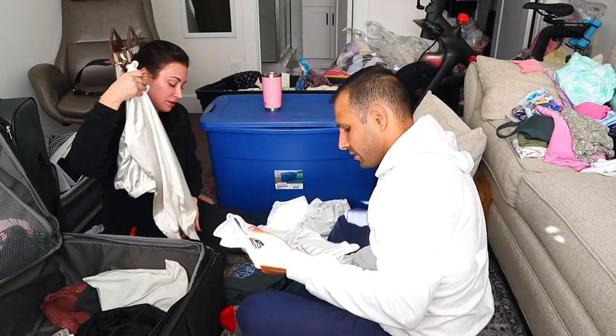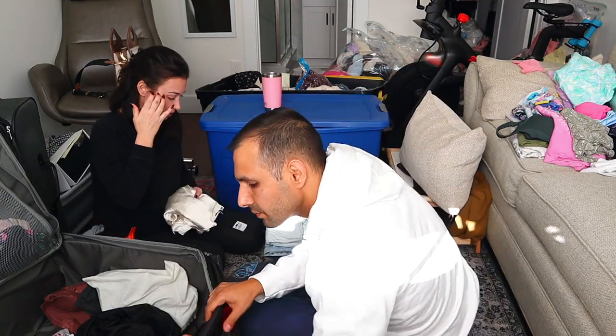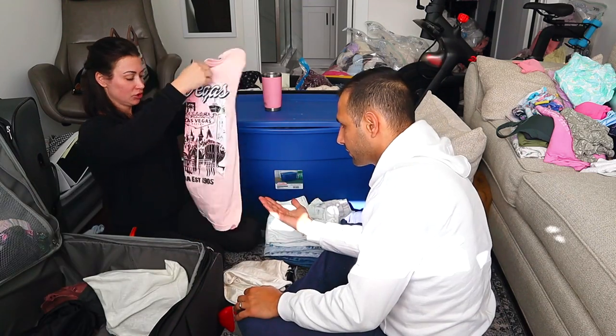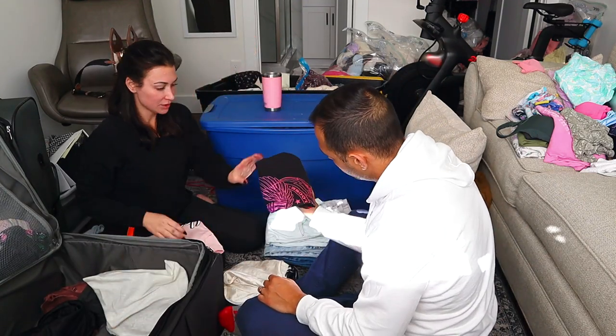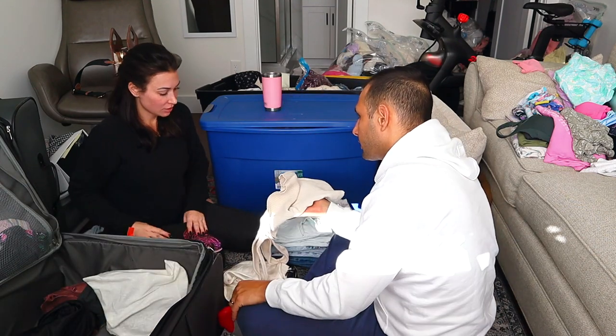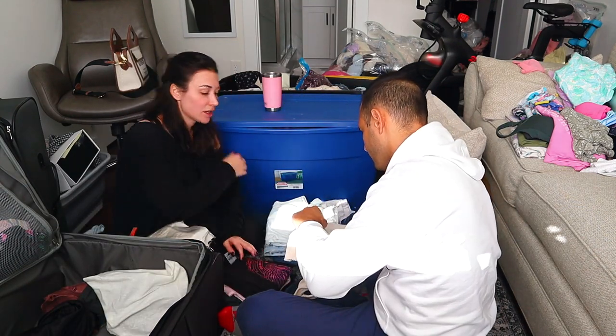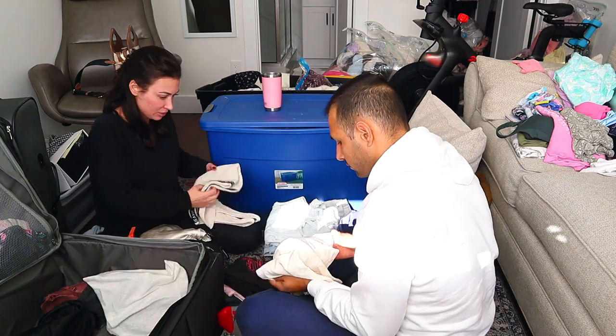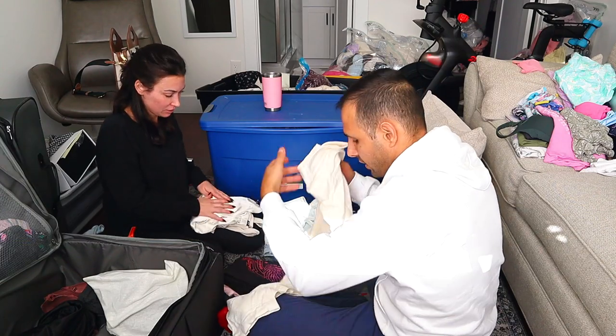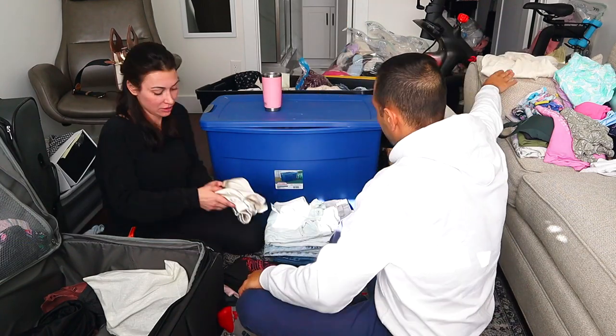Right now, Sion and I are in my office where I do my editing — before I put the videos out — and we are in here going through the clothes that we had stored away. These are the winter clothes, and then all of the items that are for warmer days that are currently in the closet we'll be going through in a moment.